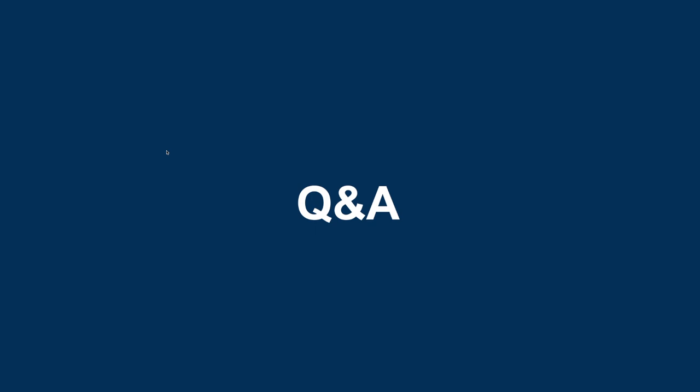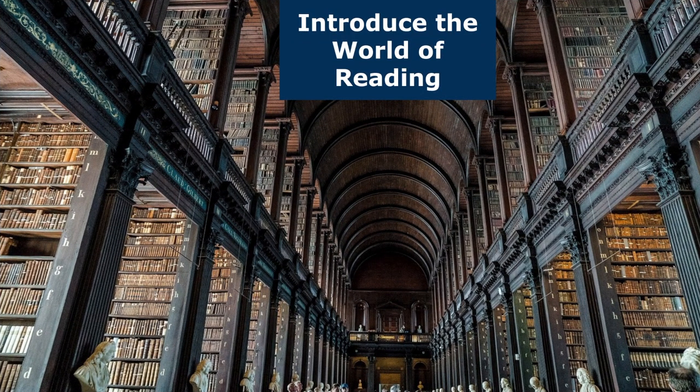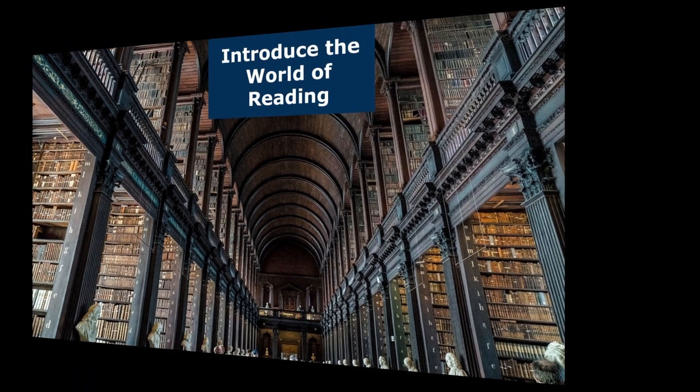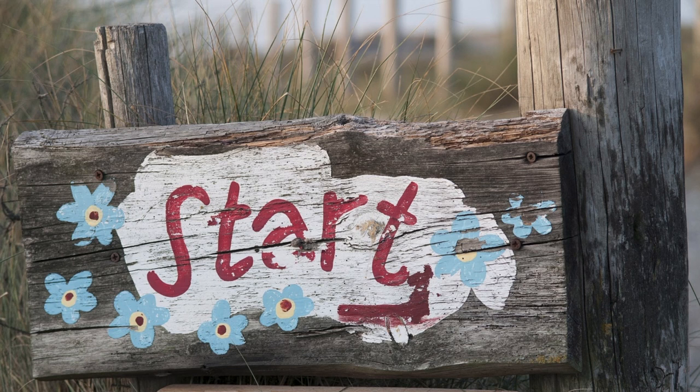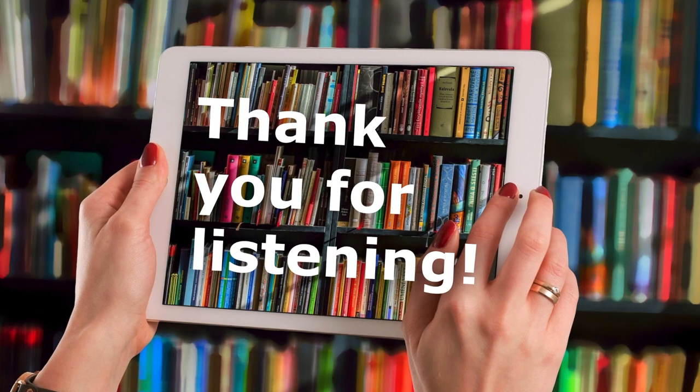No more questions, so we'll end by practicing what we preached. One last thing: what we've covered today is about the world of reading, but to hook the younger generation into reading we have to get them doing multimedia content beyond the reading. We've given you examples of how we've done that in class. We've provided you with templates and guides — so get started. Thank you all for listening and for coming today.